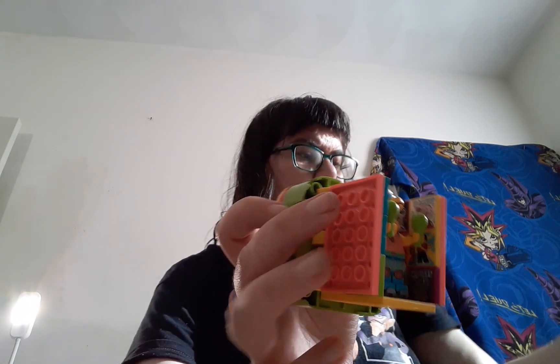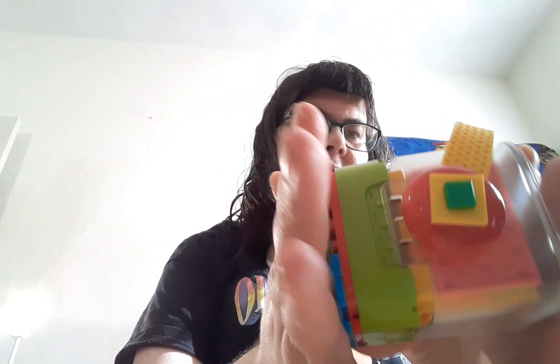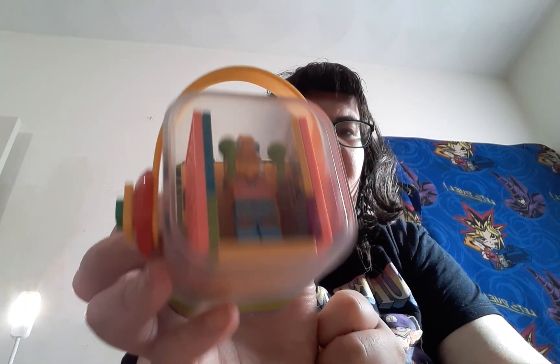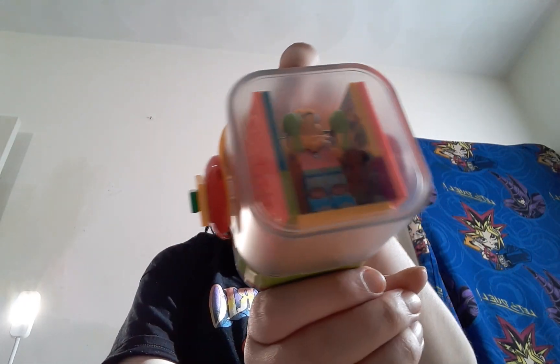And you just do that and it pops right in and they're protected until you use them, or you can keep them in here — whatever you wanna do.